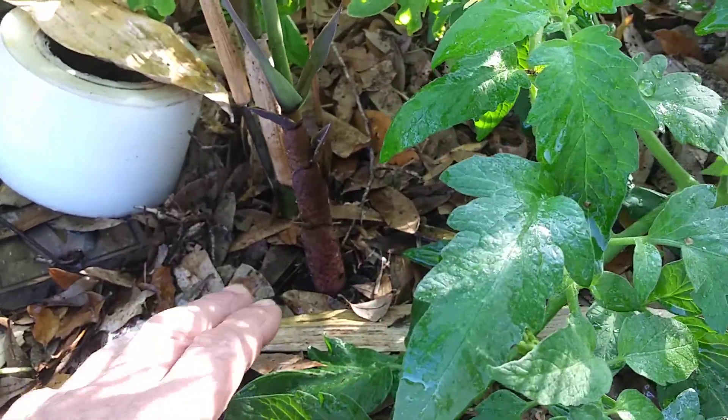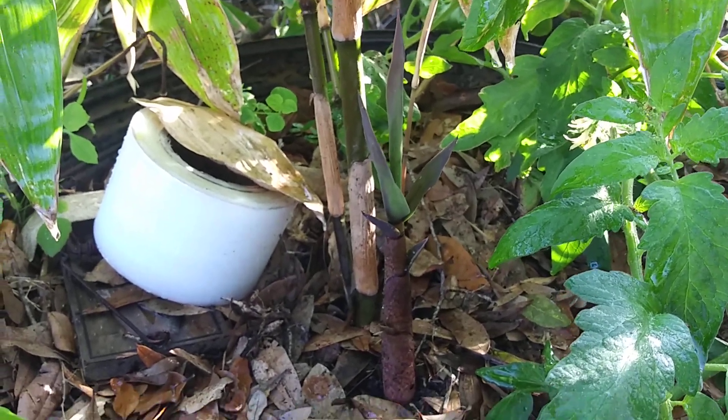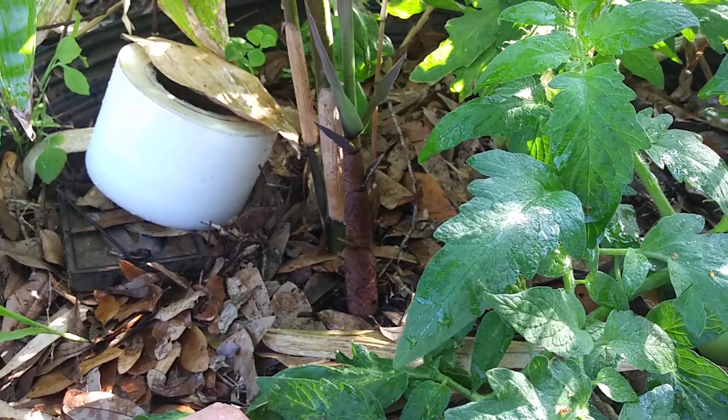It came out yesterday, and I was like, holy smokes, there's a shoot here. It's about five inches tall — well, about eight inches tall now. I'd say that thing grew at least two or three inches since yesterday.